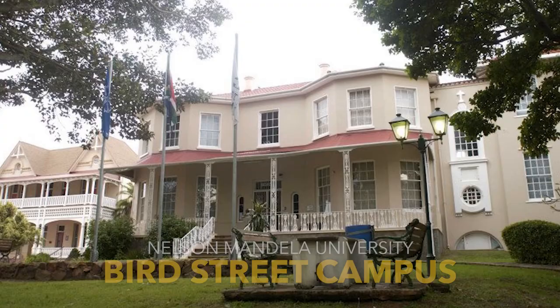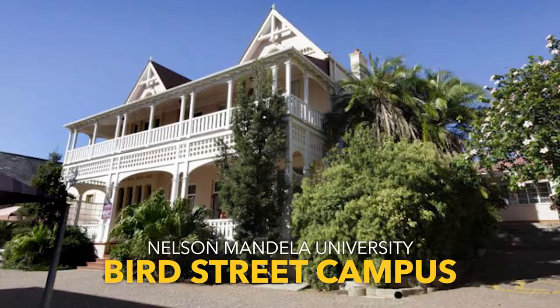The historic buildings on Bird Street in Central are home to the University's Art Gallery, School of Music, and Art and Design's Visual Arts Postgraduate Programmes, Visual Arts Incubator and the Department of Music's Pre-Tertiary Programme.